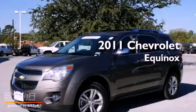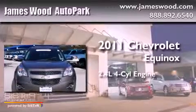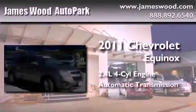This is a certified pre-owned 2011 Chevrolet Equinox. It features a 2.4 liter 4-cylinder engine and an automatic transmission.